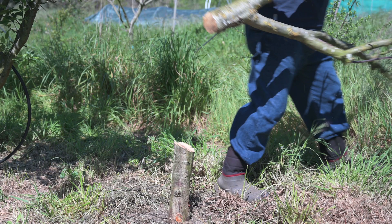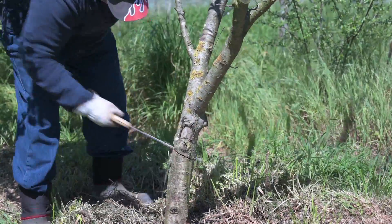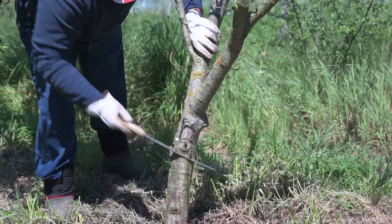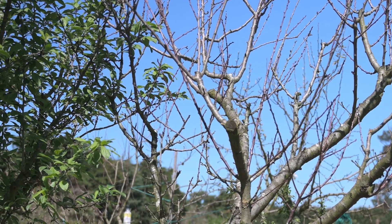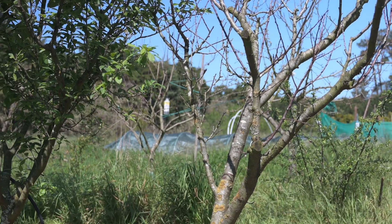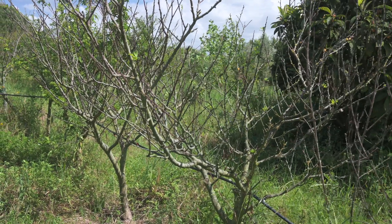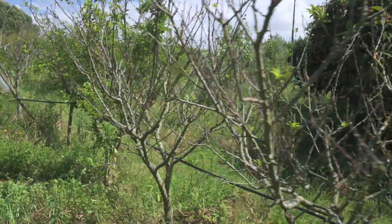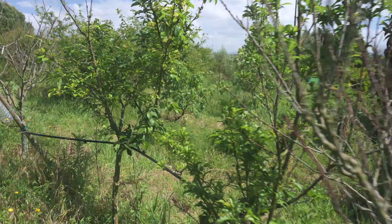Wait, why am I cutting down a perfectly nice plum tree? Because this variety doesn't produce a single fruit in my area. I have two other trees of the same variety and they also don't produce a single fruit, unlike other plum trees I have.